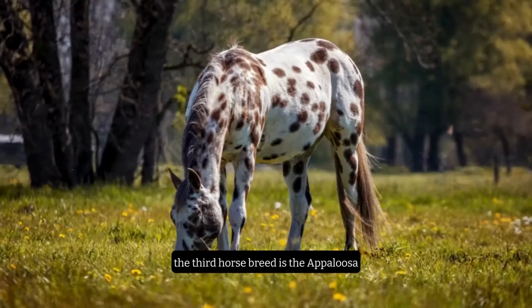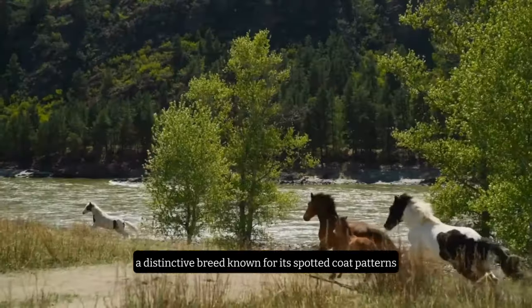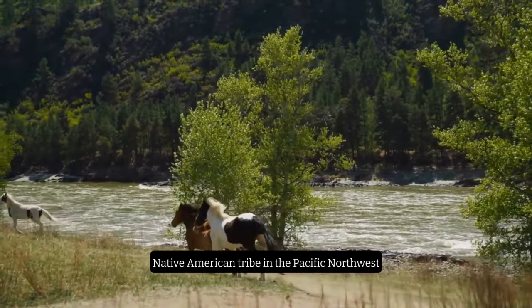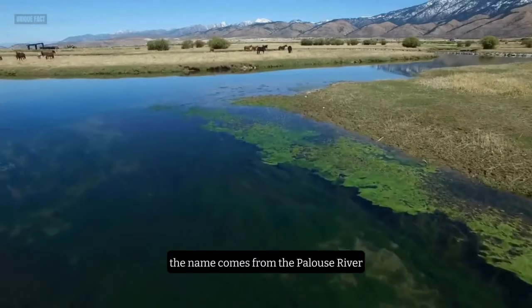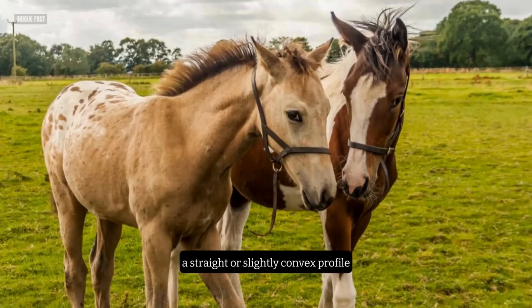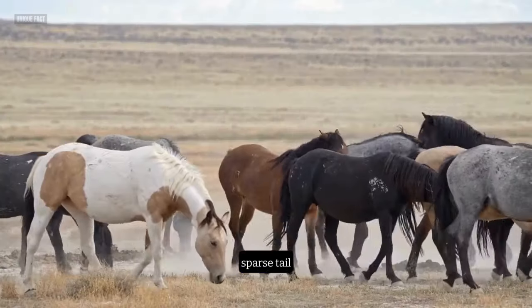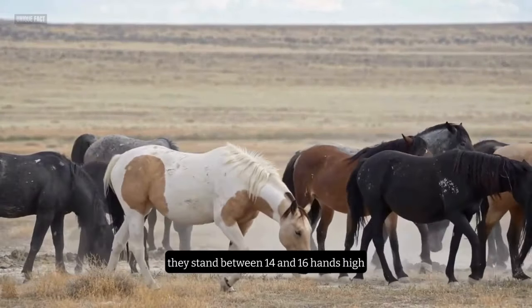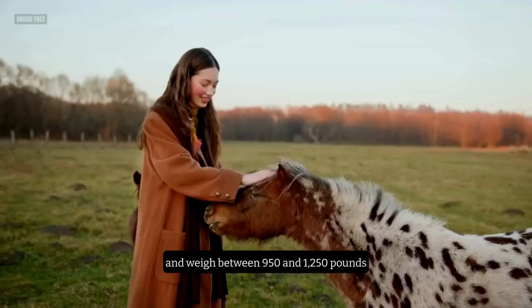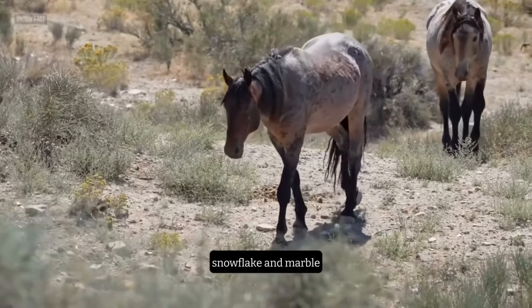Number 3: The Appaloosa. The third horse breed is the Appaloosa, a distinctive breed known for its spotted coat patterns. This breed originated from the horses of the Nez Perce Native American tribe in the Pacific Northwest. The name comes from the Palouse River, where the tribe lived. The Appaloosa has a large head, a straight or slightly convex profile, a muscular body, and a short, sparse tail. They stand between 14 and 16 hands high and weigh between 950 and 1,250 pounds. They come in various coat patterns, such as leopard, blanket, snowflake, and marble.